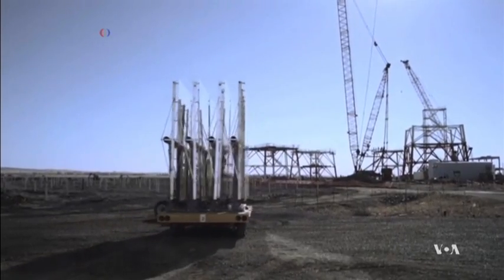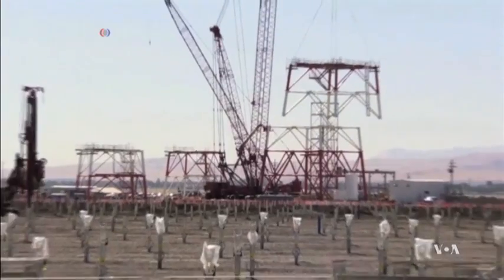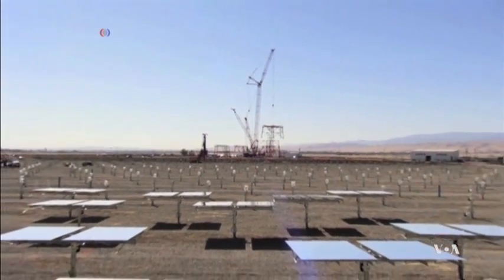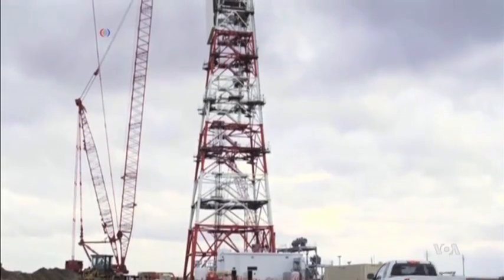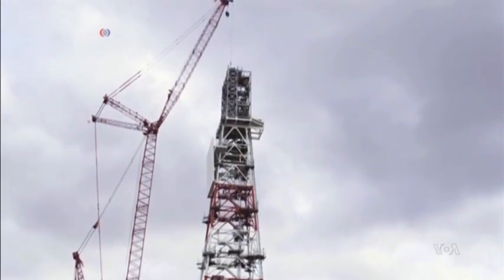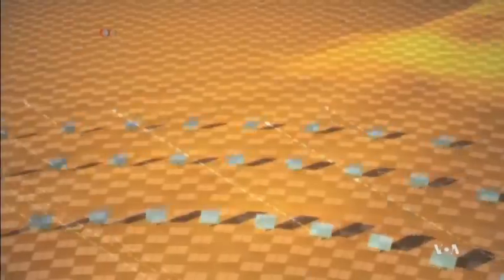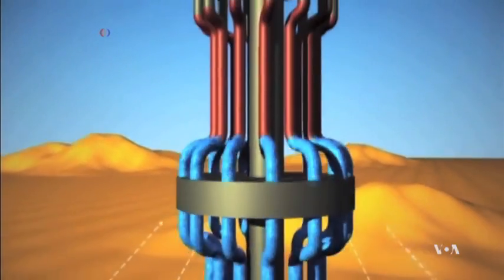A company called NUR Energy plans to capture some of it by building a solar plant similar to this Israeli one in the Negev Desert, using heliotropic mirrors. The technology, unlike photovoltaic cells, can generate energy even when the sky is overcast or at night. Thousands of mirrors spread over 100 square kilometers will concentrate sunlight to a tower where it heats and melts a special salt.